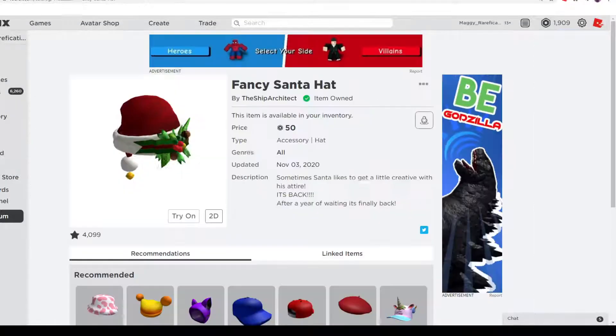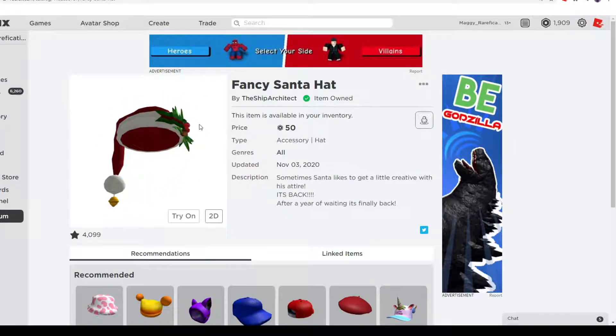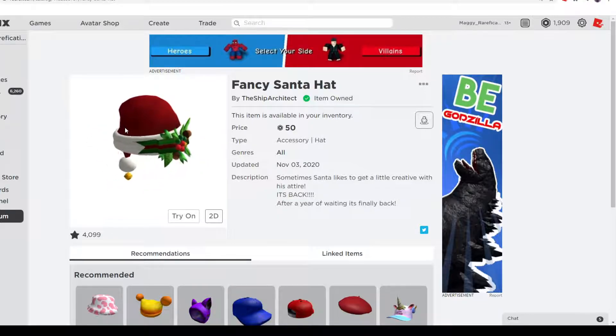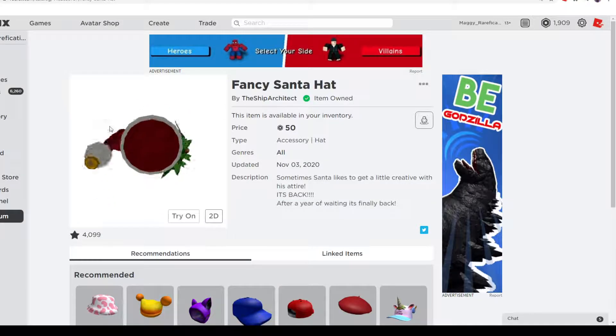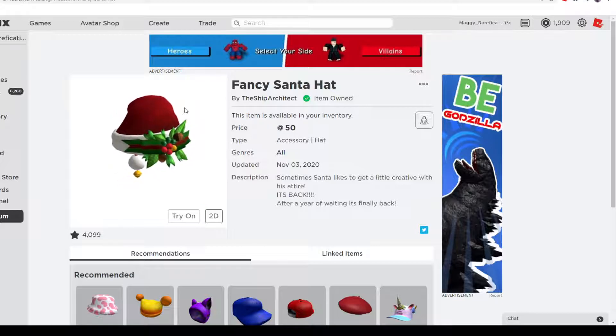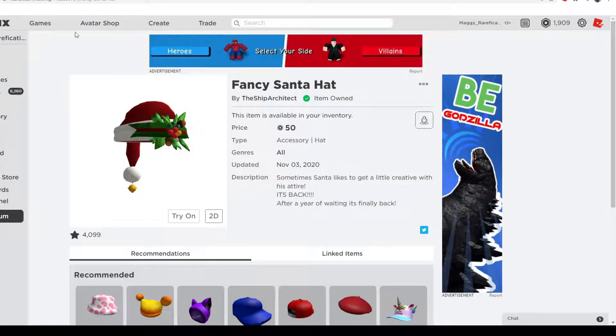The last Santa hat on the list is Fancy Santa Hat — this is actually one of my favorites. It looks like your classic Santa hat but with a darker red, which looks really nice. It has a bell at the end and a very nice mistletoe design on the front, so it's definitely a bit fancier than the others with a lot more design. 50 Robux, going off sale January 10th.